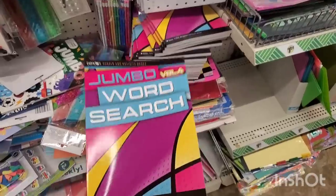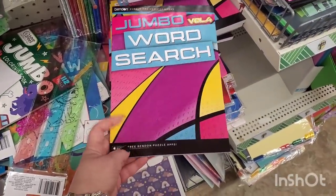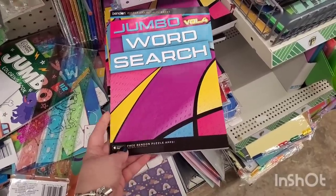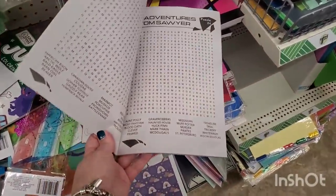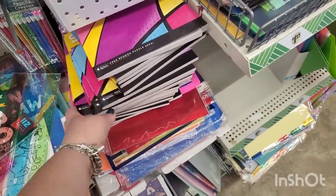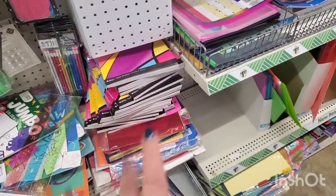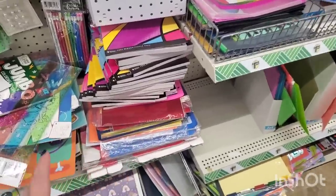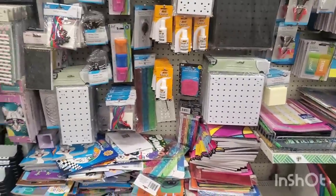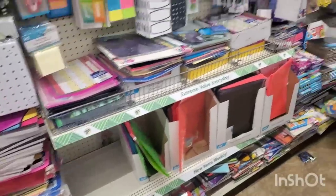These are the Bendon puzzle and activity books — jumbo volume 4 word search, perfect for gifting or making donations to senior citizen homes. They love things like this to keep themselves busy. The West Babylon store has a ton of them in the jot section. People really like to buy those in bulk and they have tons of them.